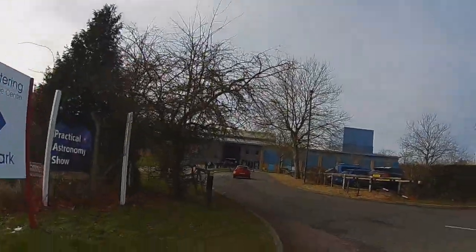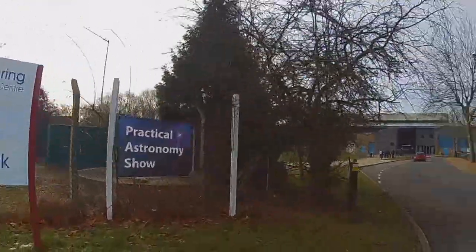Just arrived at the show and I've pretty much managed to park in exactly the same spot as last year. There are people queuing outside, which is great to see. Really excited and looking forward to getting inside, so I'm going to gather all my stuff together now and we'll head inside to the Practical Astronomy Show.